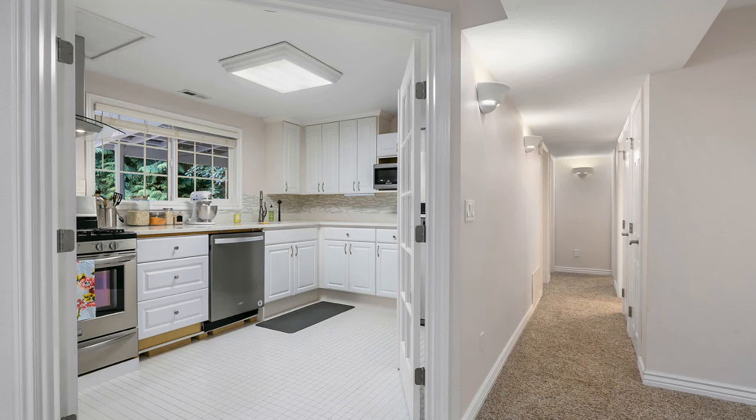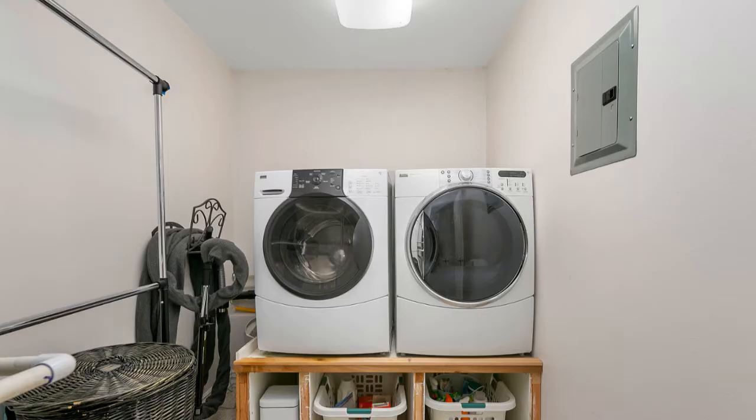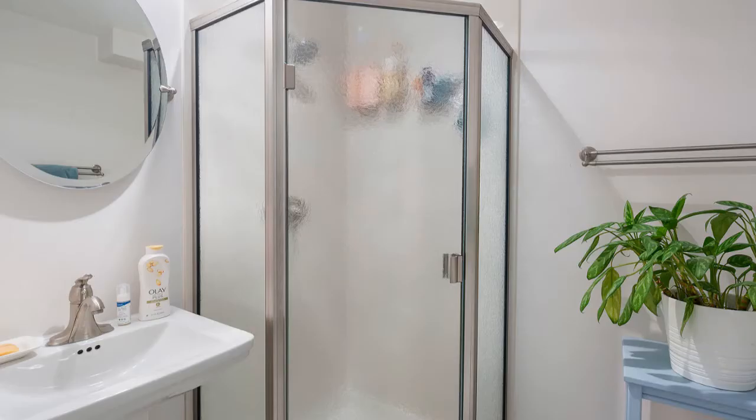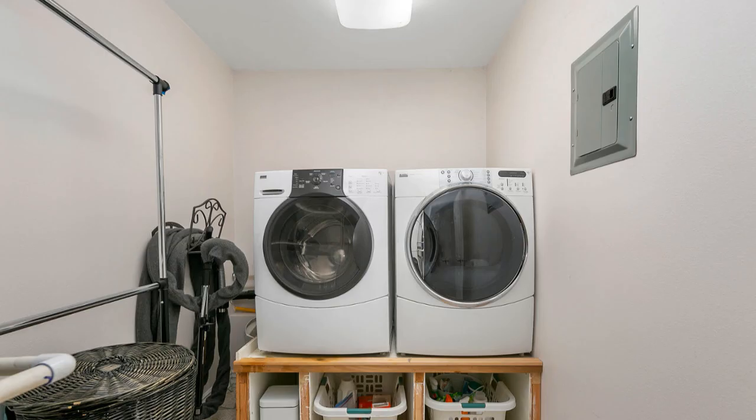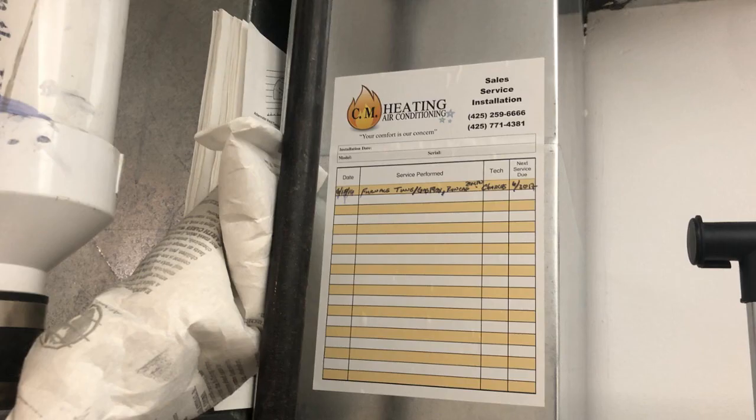Down this hallway, much like the other hall, there are two bedrooms, a laundry room, and a three-quarter bath with a shower and lots of counter space. The laundry room has room for a full washer and dryer as well as the furnace, which was installed in 2009. There's also a whole-house attic fan which can pull cool air through the house, especially in the summer — great for those who don't have air conditioning.